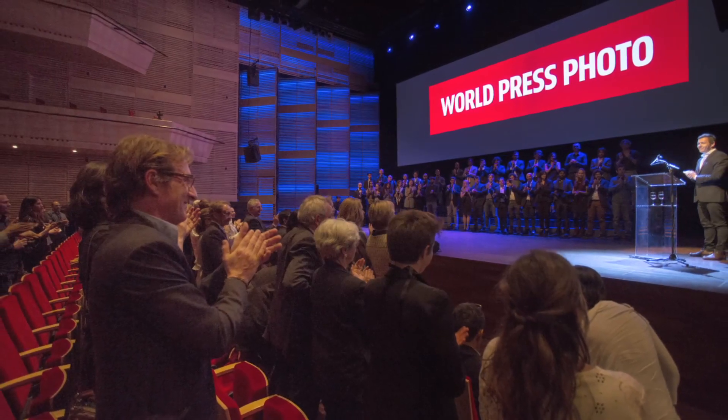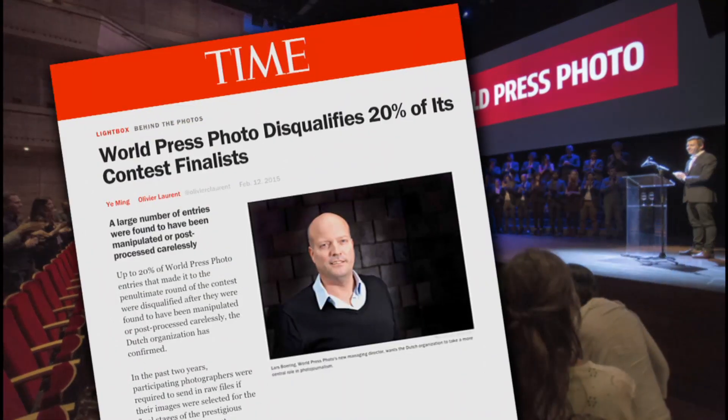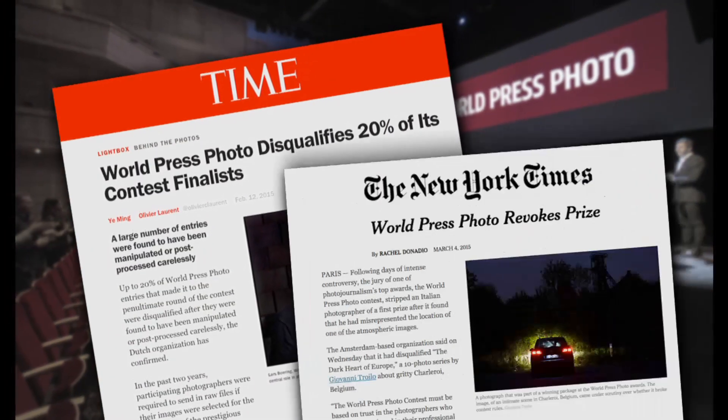Still, in this year's coveted World Press Photo Contest, 20% of the finalists were disqualified for significant alterations to their photos. You've got technology and a public that knows it's there, which creates all kinds of room for doubt.